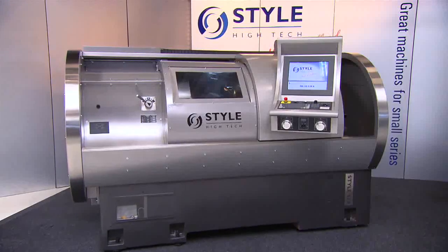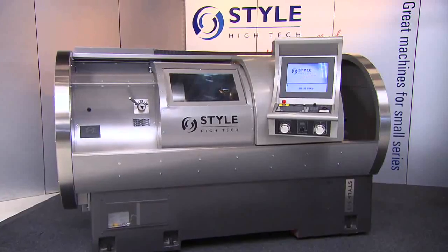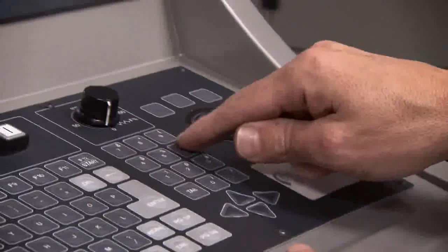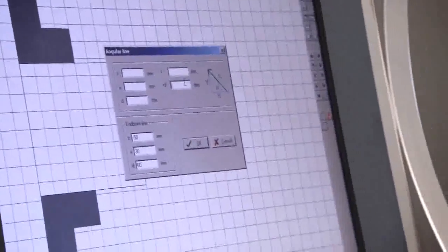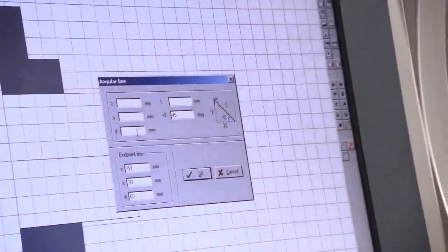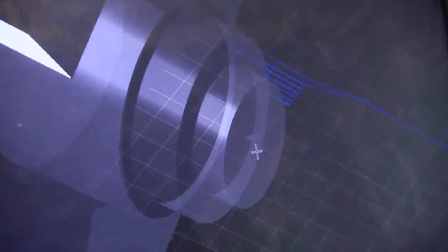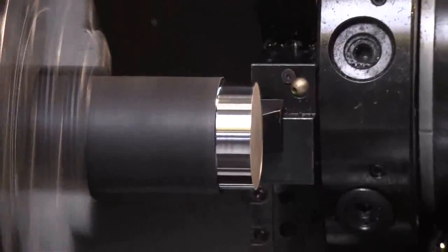Turning single pieces or small series efficiently requires smart features of the CNC control. Style's software engineers have succeeded in developing a CNC control with very smart and user-friendly software, which enables machine operators to program and produce single pieces and small series very quickly. Thanks to a full graphical program, every operator is able to program and produce fast and flexible.